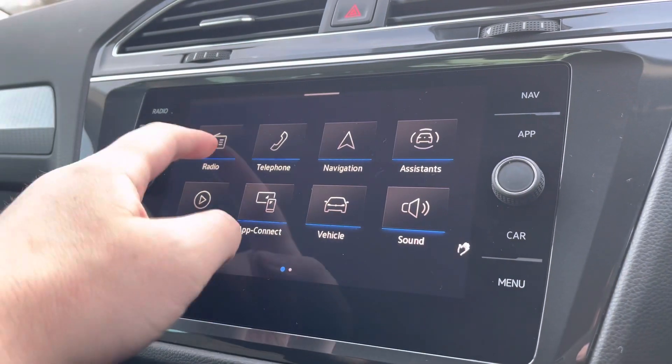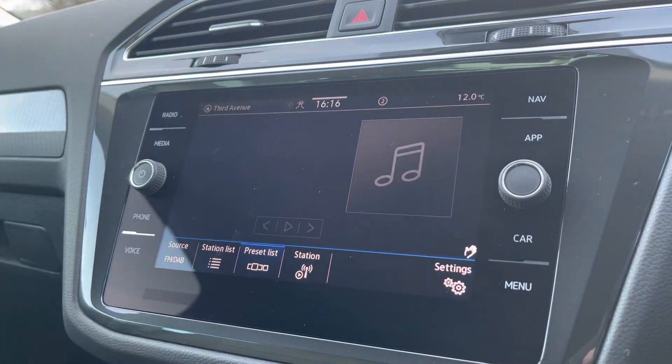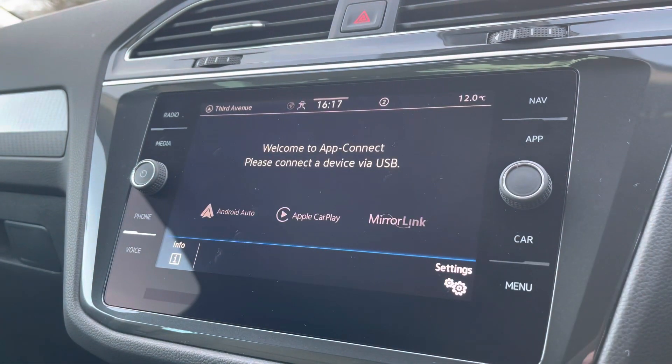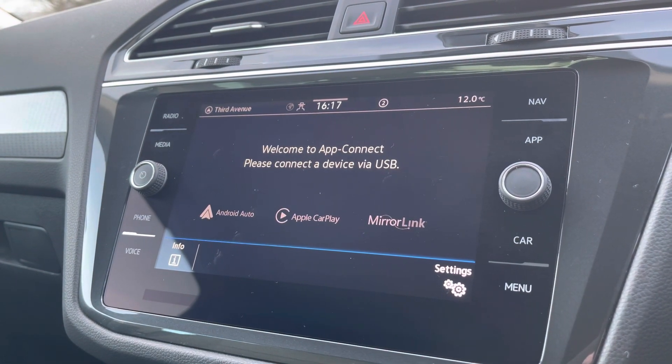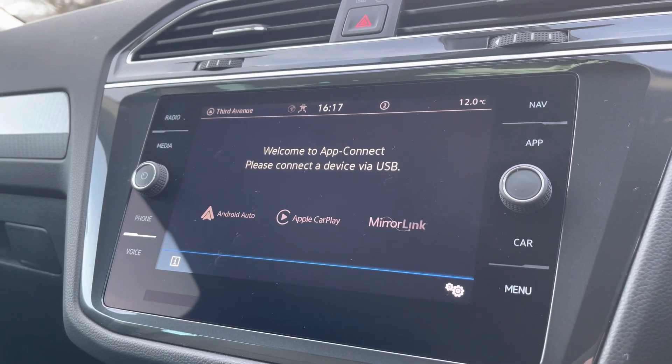Moving on to the fantastic infotainment screen — you've got digital radio with plenty of storage for your favourite radio stations, alongside multiple media functions such as Bluetooth and music streaming. You also benefit from Android Auto and Apple CarPlay, allowing you to mirror your smartphone directly onto the screen for apps such as Google Maps, Waze, and many more.